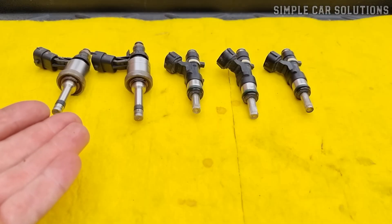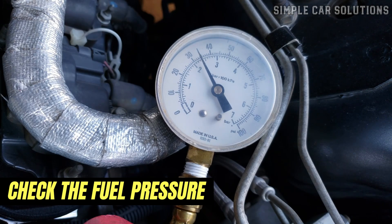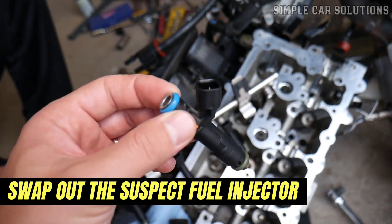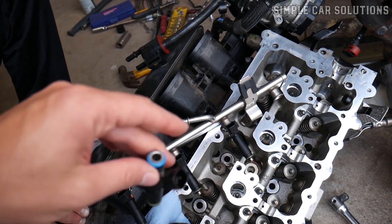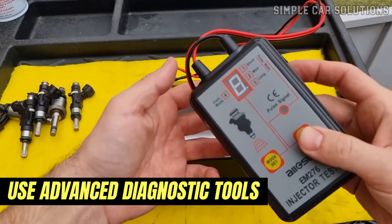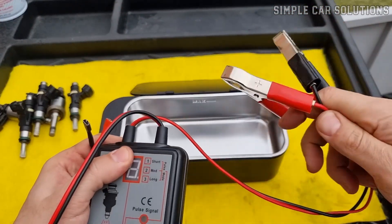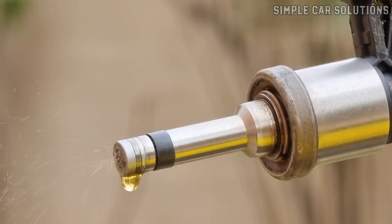There are a few ways to test if a fuel injector is the problem. One method is to check the fuel pressure, as you'll typically have low fuel pressure if the injector is leaking. Another common test is to swap out the suspect fuel injector with a known good one and see if the issue follows. You can also use more advanced diagnostic tools to check injector pulse and flow, but those methods may require specialized equipment. A leaky fuel injector is a very common reason for a gasoline-soaked spark plug.